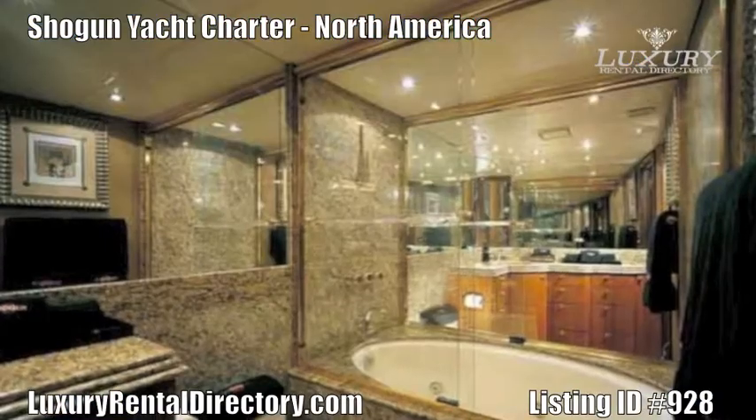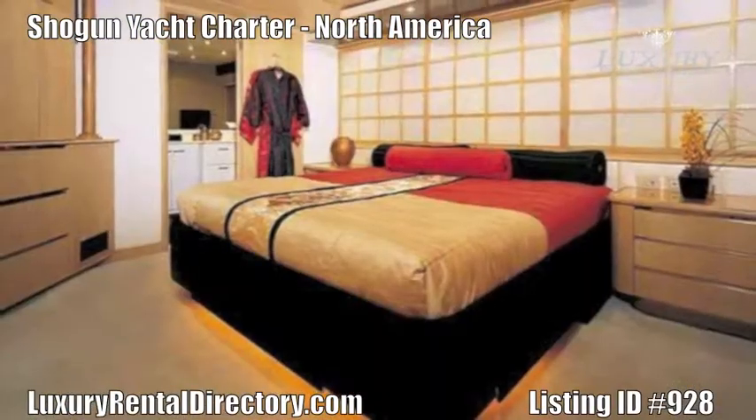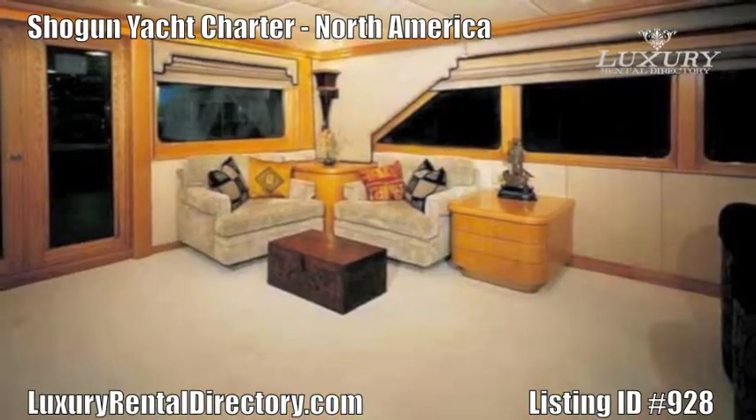Two additional guest staterooms of this charter yacht each have a walk-around king-size bed, entertainment center with TV and DVD player, and en-suite with shower.